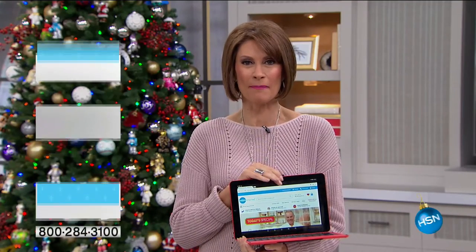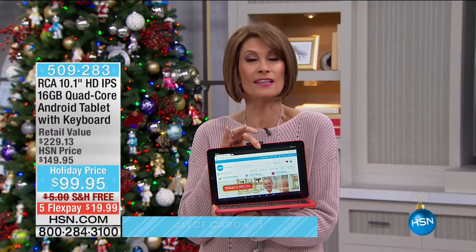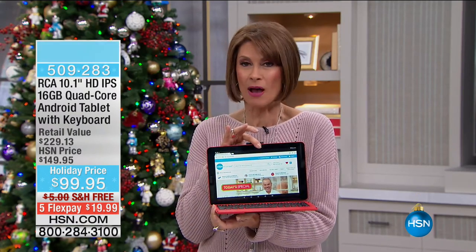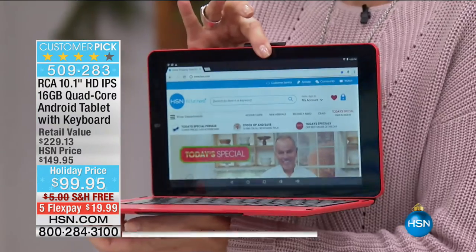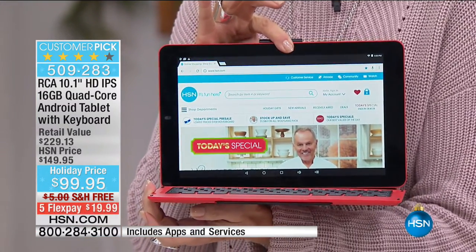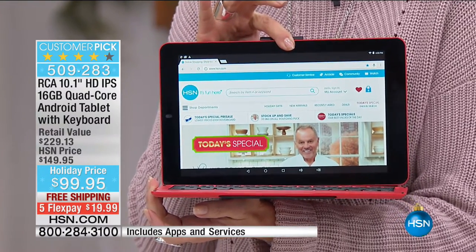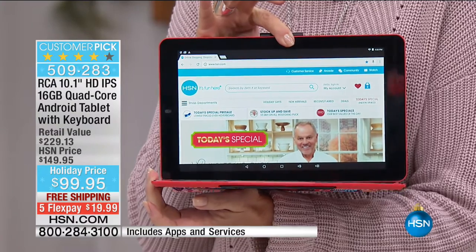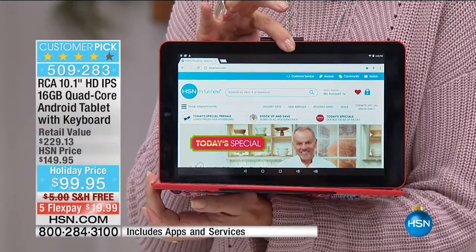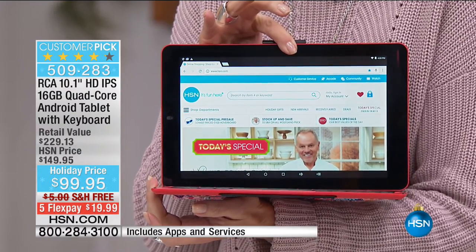Now to some superstar electronics. Right here in my hand from RCA is a great big 10-inch tablet. This tablet has an IPS screen, 16 gigabytes of storage — but you can upgrade that memory — and it has a front and a rear-facing camera.